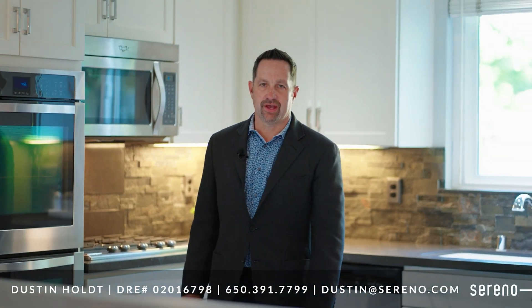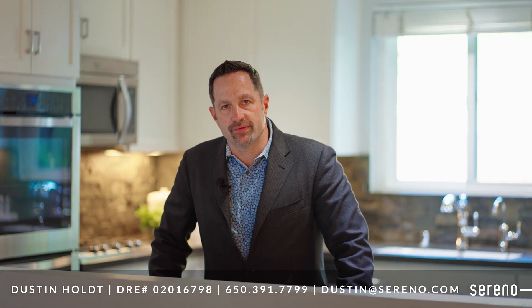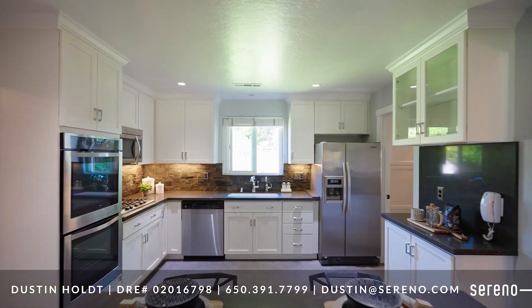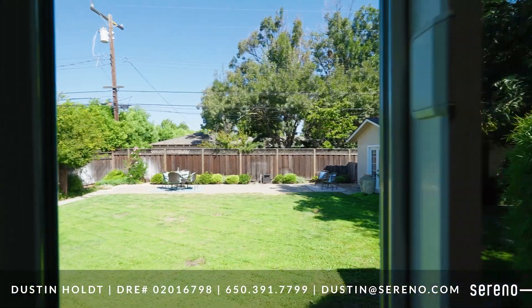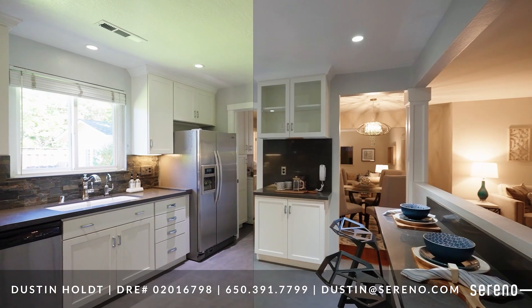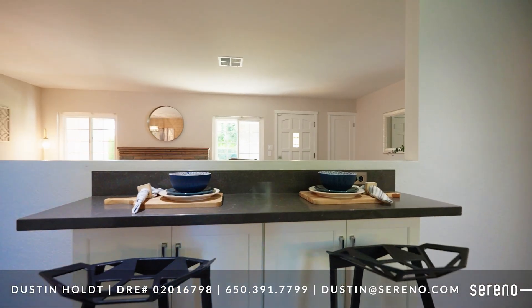Welcome to the thoughtfully designed contemporary chef's kitchen with every amenity a chef needs to entertain friends and family. Adorned with white shaker cabinets and under cabinet lighting, contemporary pulls, new stainless steel appliances, recessed lighting, stacked stone backsplash, and a modern gray floor. It also includes a well-designed breakfast bar with under-counter storage.